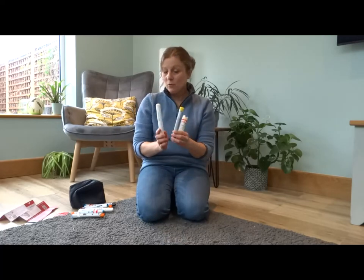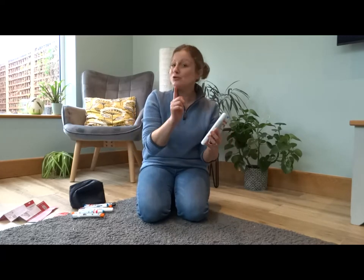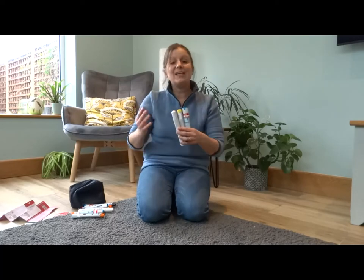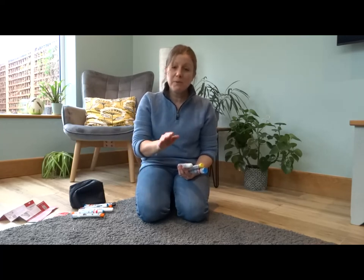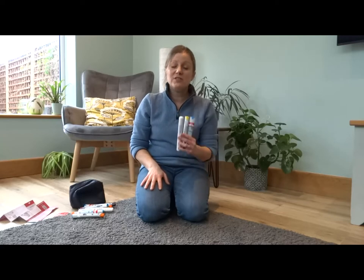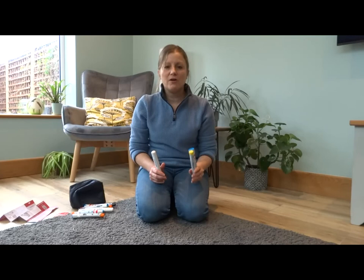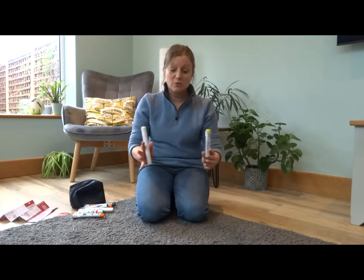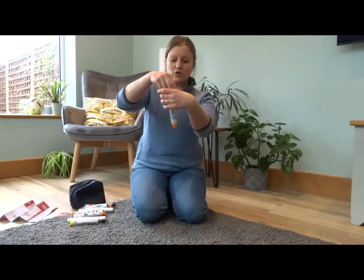If they're able to administer their auto injector themselves, your job might be to find it and take the lid off so they can use it. But if they're too poorly, you may need to do it for them — please do, because you could be saving their life. Make sure someone else phones 999; they must still go to hospital even after receiving one or both injectors, so call an ambulance and tell them someone has had a severe anaphylactic reaction.